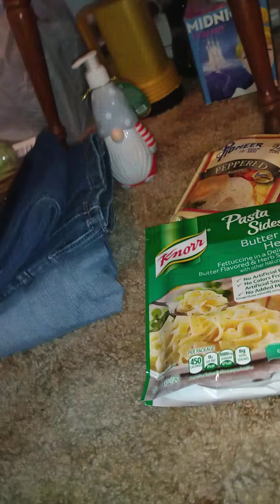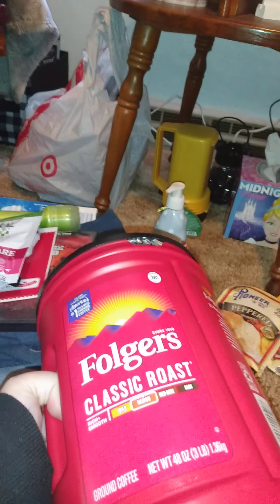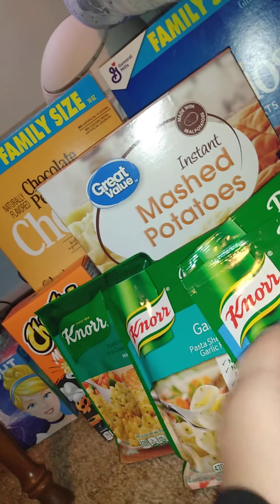And then we got these three different pasta sides — inside we have the cheddar and broccoli, the creamy garlic shells, the cheesy cheddar, and the butter and herbs. Just some stuff to put in our cupboards. And then we got this coffee — this is the mild roast, 48 ounces — I got two of those going into my stockpile. My other half likes coffee. And then several of these creamers — this is the non-dairy coffee creamer, 11 ounces — that is a good deal for a dollar.